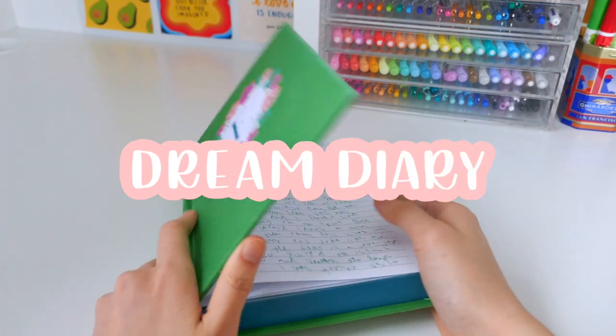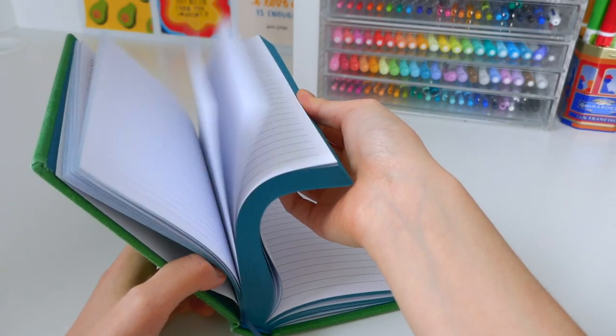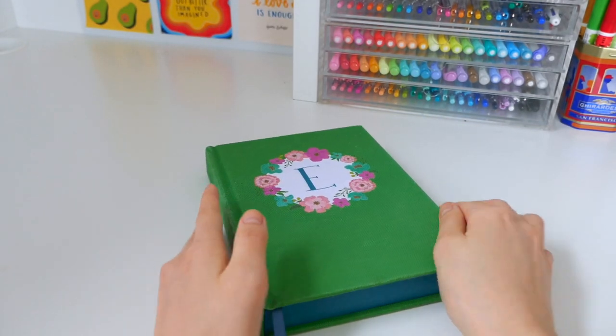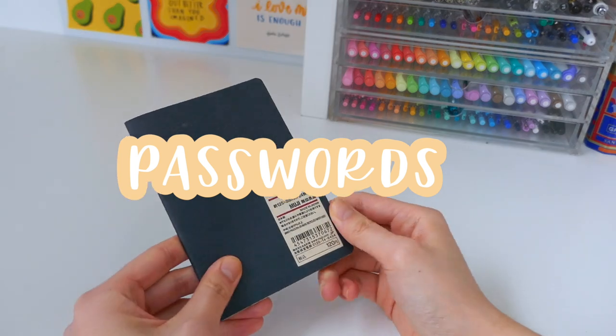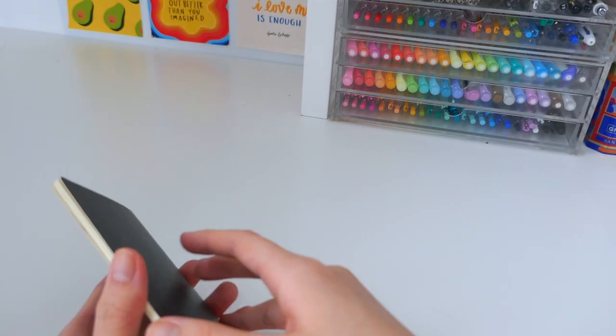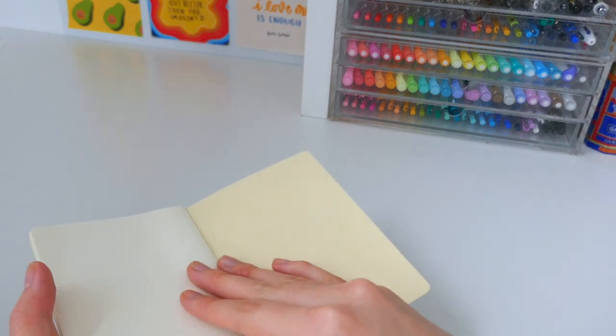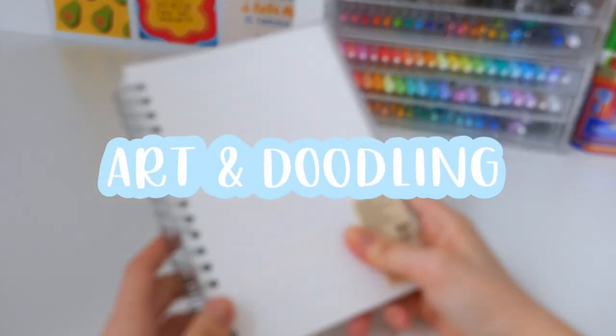Next is a dream diary. If you're like me and have really vivid dreams but nowhere to write them, you can put them into a dream diary and just write it down to get it off your mind. Next is a passwords book — I write down all my passwords here because it doesn't feel safe putting them on my computer, you know, hackers and all that. Pretty simple and straightforward.